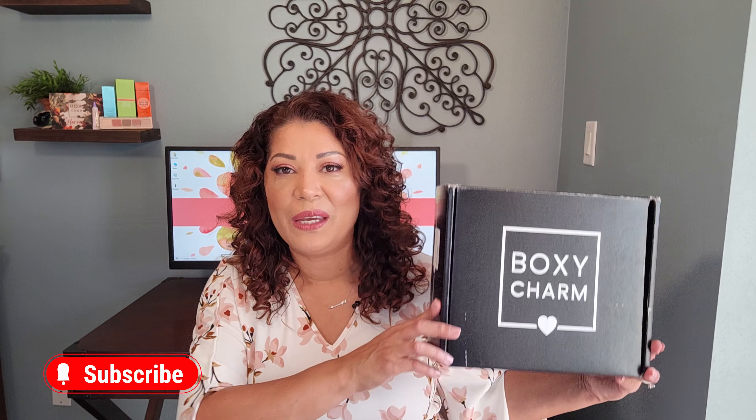Hi everyone and welcome back. I hope you're all having a great day. Today is part two of the BoxyCharm unboxing for the month of November. If you're interested to find out what I received in my base box, I'll link that video down below, but today we are focusing on the premium box. If you're interested to find out what variation I received and the items inside, then keep watching.